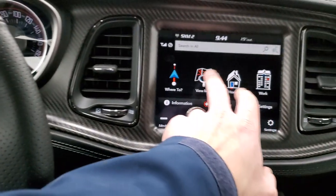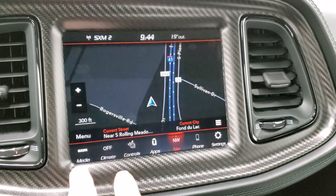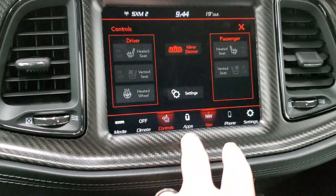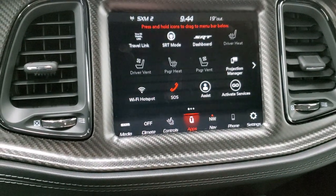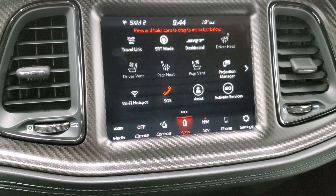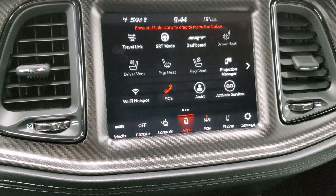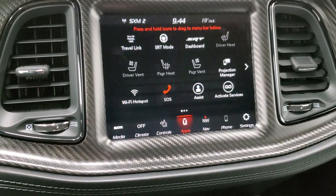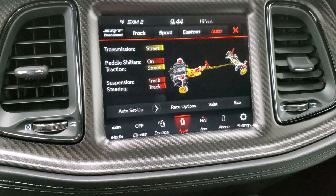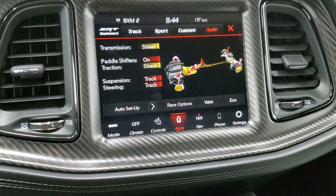It does have audio controls on the back of the steering wheel. The 8.4 4C radio gives you AM, FM, and Sirius XM radio capabilities. You get heated and cooled seats and heated steering wheel buttons. You have all your different apps including the projection manager, where you can project your cell phone to the screen via Android Auto or Apple CarPlay. You've got SRT modes — track, sport, custom — so you can set this up how you want.